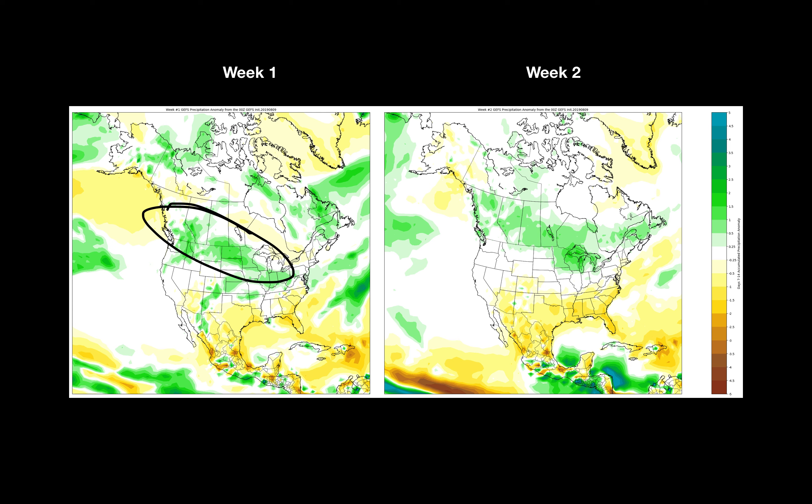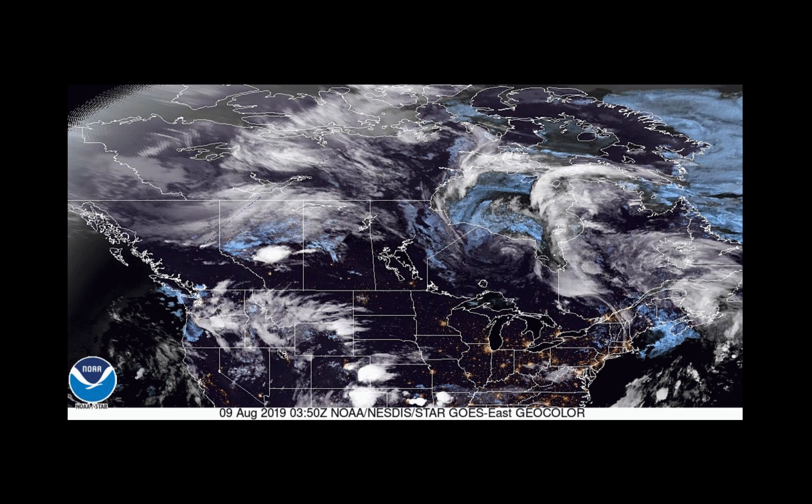As we look at the next week — week 1 precipitation anomalies on the left, week 2 on the right — and there you see it, focused on the southern prairies over the next 7 days or so, but really over the next 7 to 10 days plus, bringing an opportunity for precipitation to pretty much the entire Canadian prairie region.